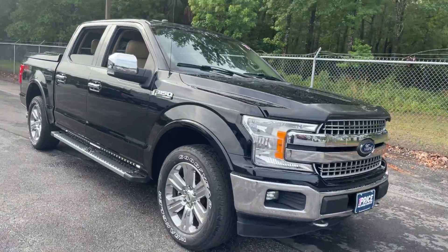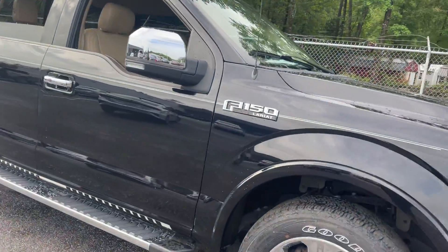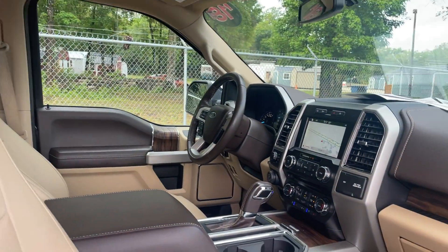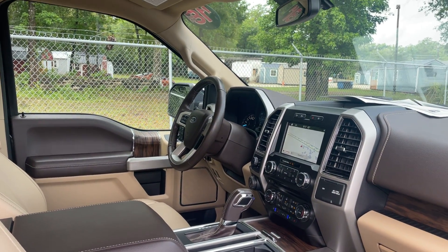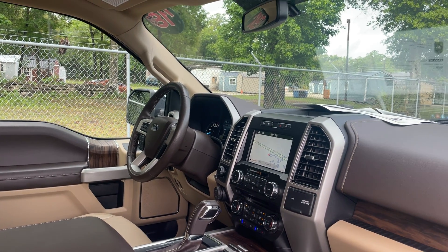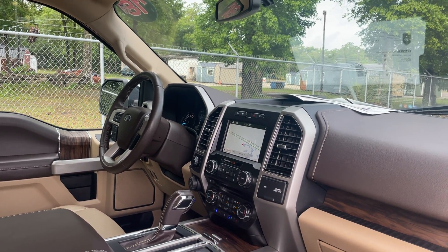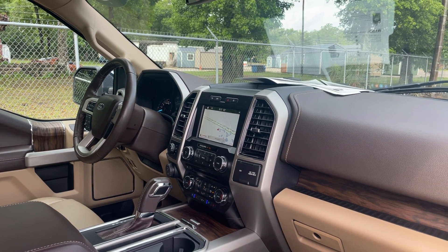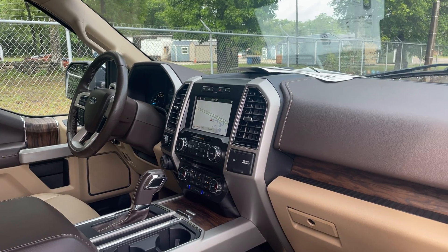This is a 2018 Ford F-150 Lariat SuperCrew, black over tan leather, with power windows, locks and mirrors, leather-wrapped steering wheel, Bluetooth for your cell phone, remote start, heated and cooled seats, electronic climate control, navigation, and satellite radio.